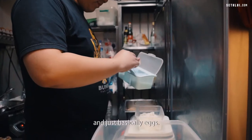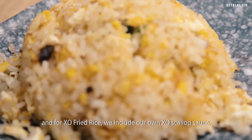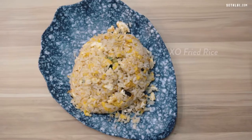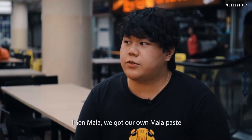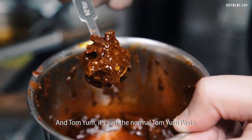For egg fried rice, we only use salt and basically egg. For the original fried rice, we've got our own special fried eggs and scallop sauce. For mala, we've got our own mala paste, and tom yum uses a normal tom yum paste.